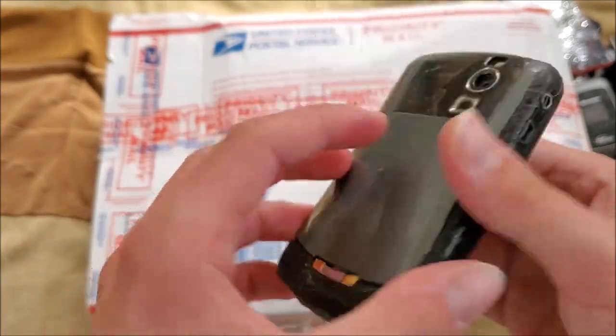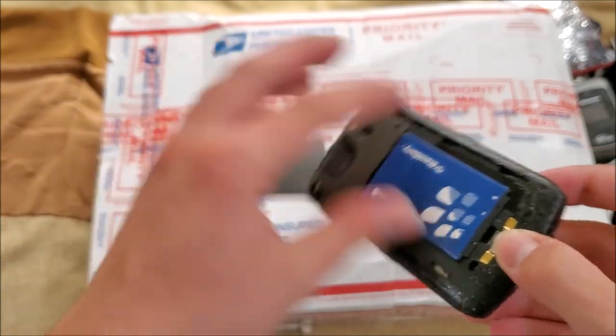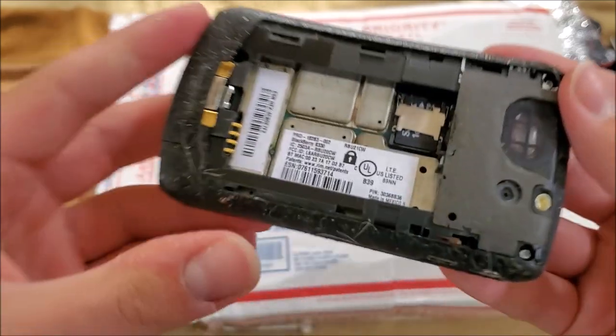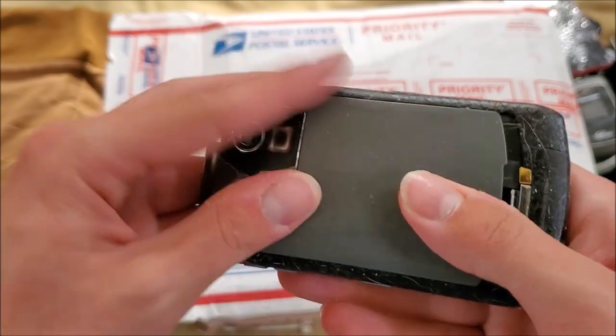Here's a BlackBerry on Sprint with a very bloated battery — unfortunately multiple BlackBerries with bad batteries today. Model 8330 — I actually already have one of these on the same carrier in a different color.